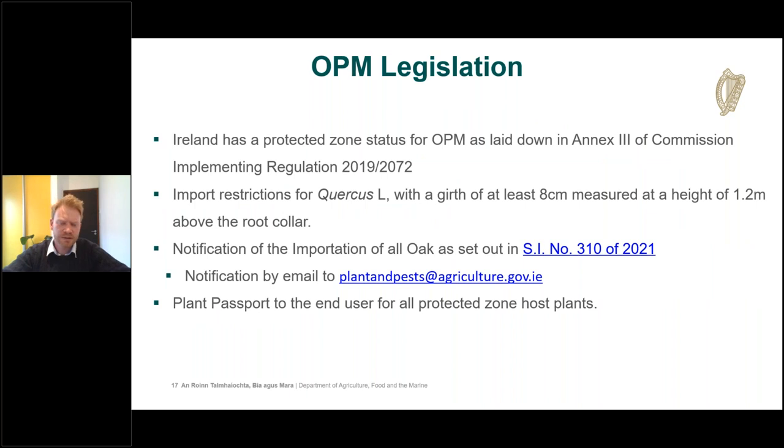OPM's protected zone status is laid down in Annex 3 of Regulation 2019/2072. The same regulation sets out restrictions for importing large oak trees with a girth of eight centimeters at 1.2 meters above the root collar. There are very strict conditions for importation of these large oak trees, and currently no EU member state is able to comply with these conditions, resulting in a de facto prohibition on the import of large oak trees from other member states into Ireland.